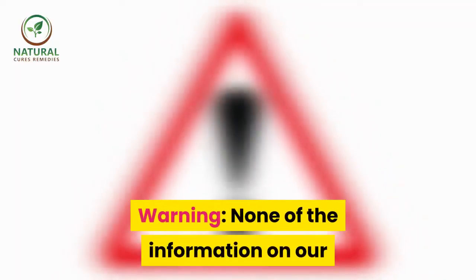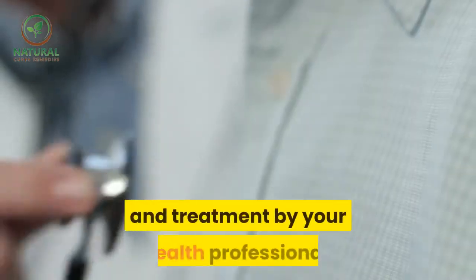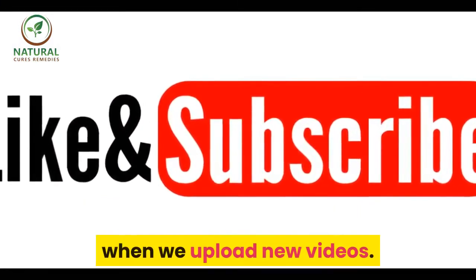None of the information in our videos is a substitute for a diagnosis and treatment by your health professional. Don't forget to subscribe to our YouTube channel to be notified when we upload new videos.